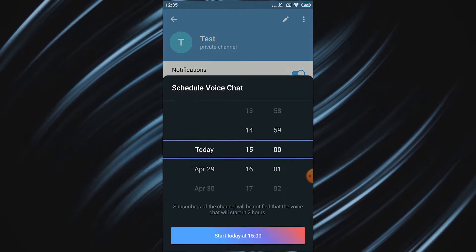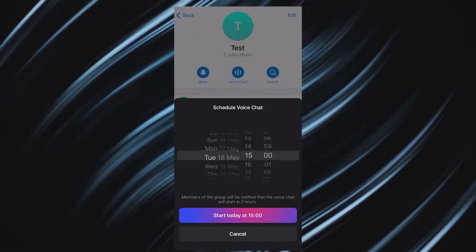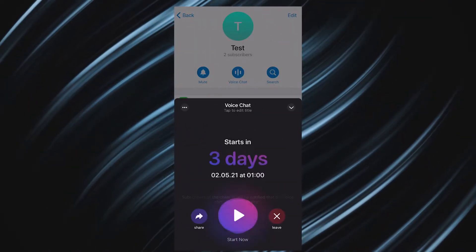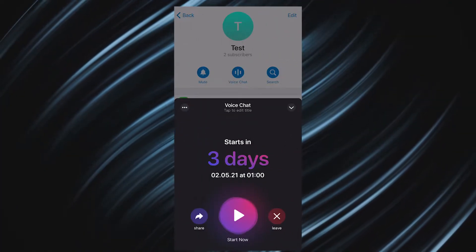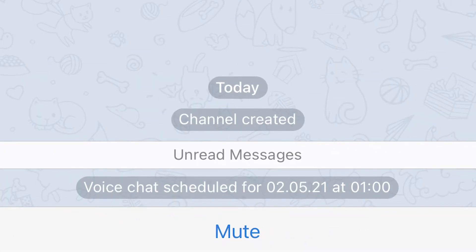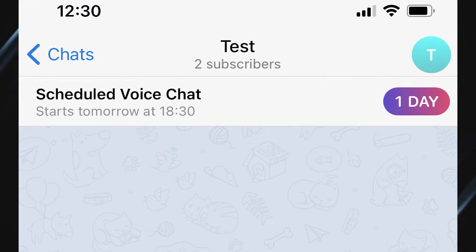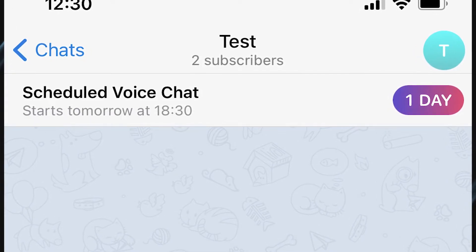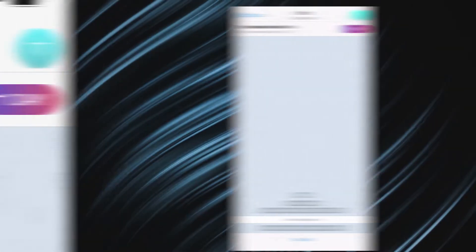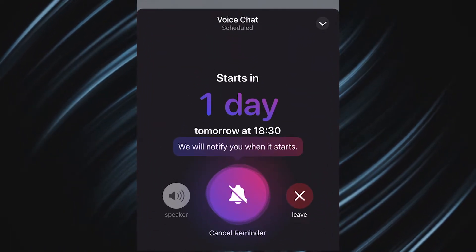Note that you can schedule a chat up to one week in advance. Choose the date, the time, and click Start. You'll see a voice chat menu with a scheduled chat message that you can also share, or you can start a chat right away. In the group or channel with a scheduled voice chat, everyone will get a notification. Users will also see a colorful countdown at the top of the chat showing how much time is left. By clicking on it, the user can create a reminder.